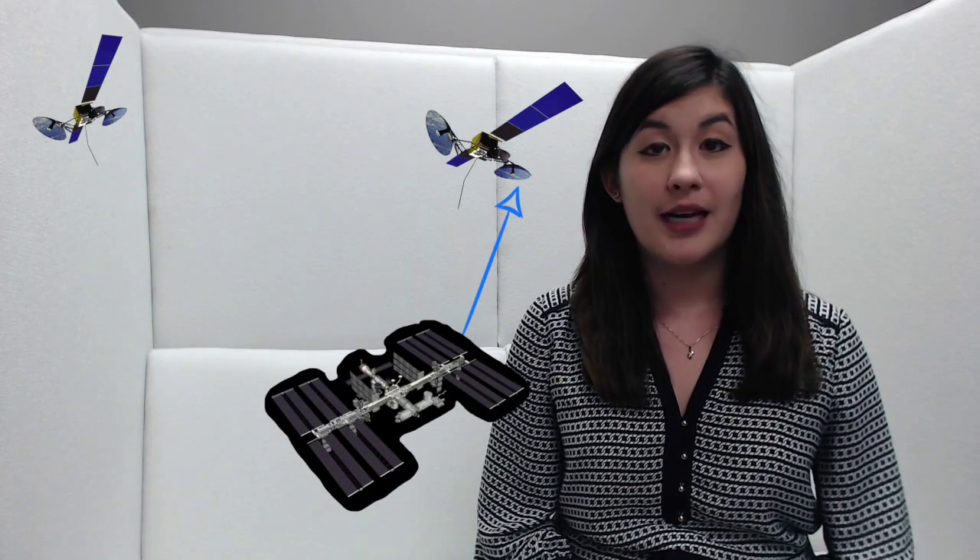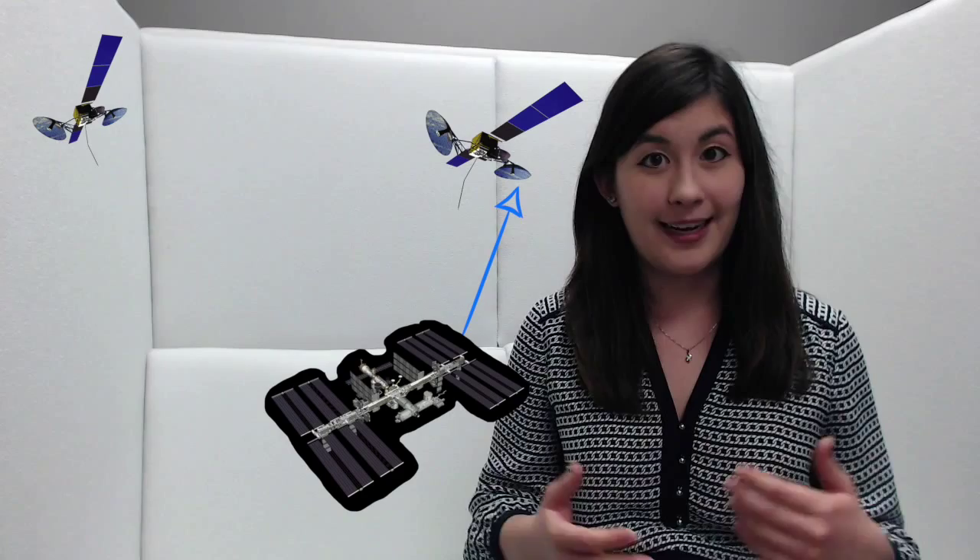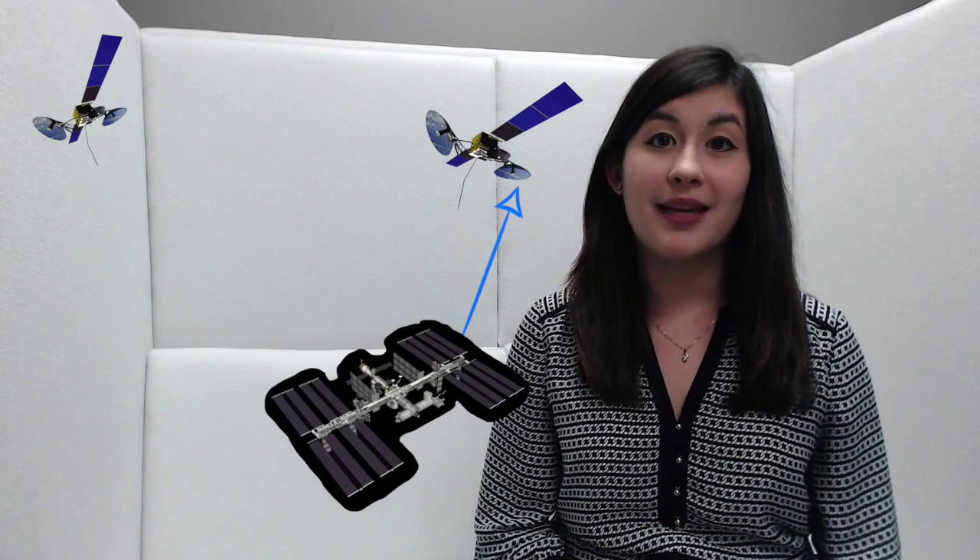Where the tracking comes into play is actually getting this data. The ISS communicates with us, and us to them, via satellites. And depending on where it is around the Earth, it uses a different one. So it's up to us to track the satellites and which one it's on, so that we can maintain this communication.